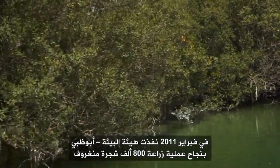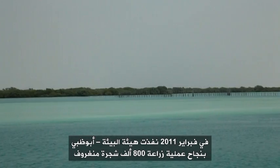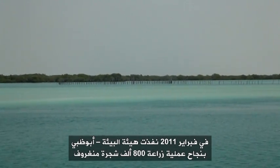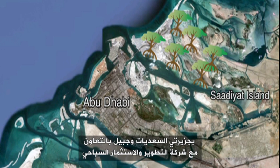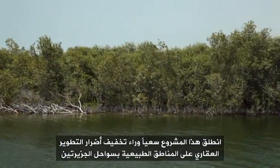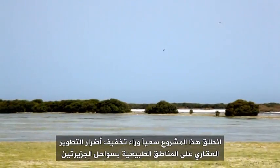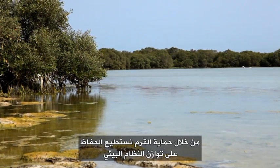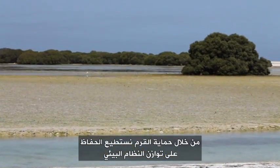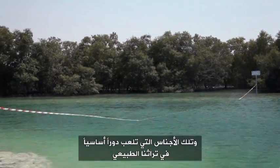In February 2011, the Environment Agency Abu Dhabi successfully planted 800,000 mangroves on the coast of Saadiyat and Jubail Islands in collaboration with the Tourism Development and Investment Company. The project was launched with the aim of alleviating the effects of property developments on the island's coastal habitats. By conserving mangroves, we can preserve a balanced ecosystem and a species which plays an integral role in our natural heritage.